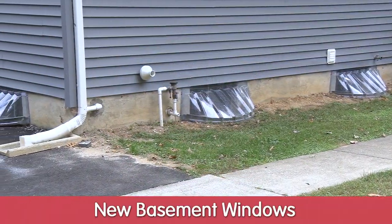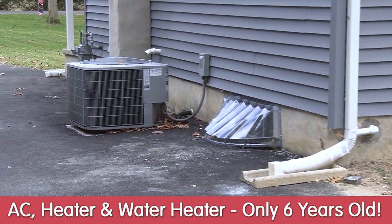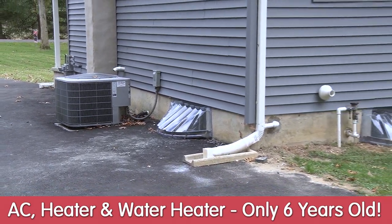The basement windows are new. You can see the air conditioner, the heater, and the hot water heater — they are all six years young and in perfect working condition.